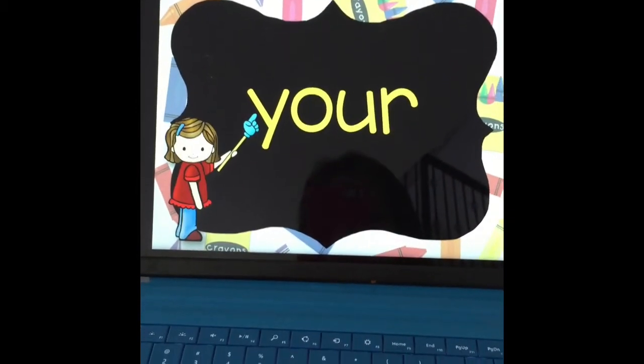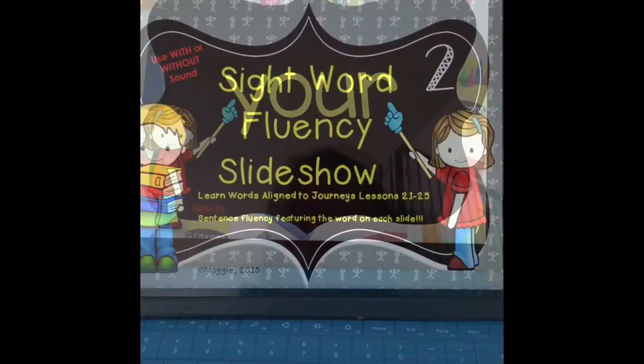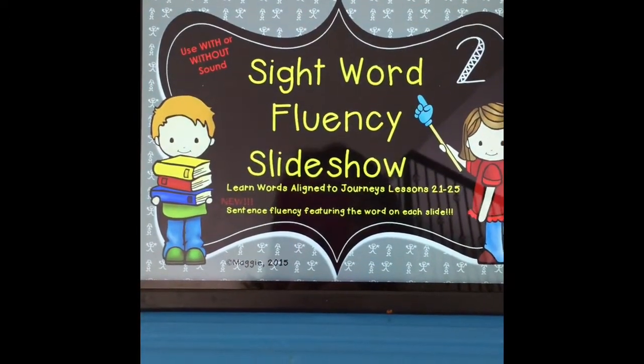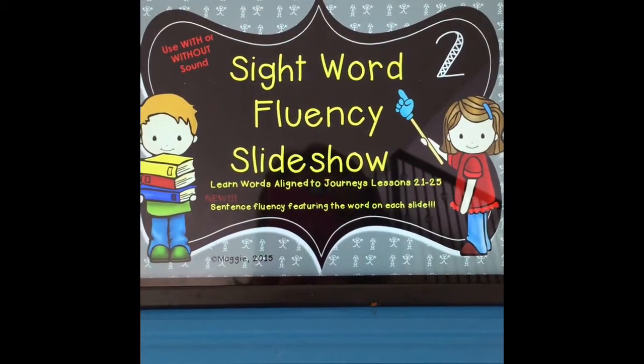This continues until the end of the first slideshow. The second slideshow will begin in January, and this is when we add fluency sentences to help students read the words in context.